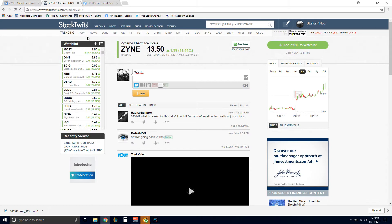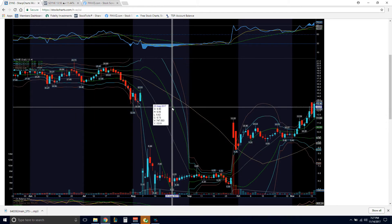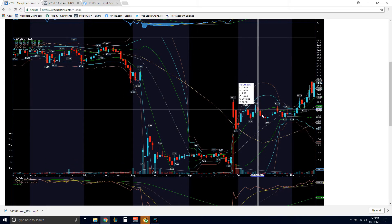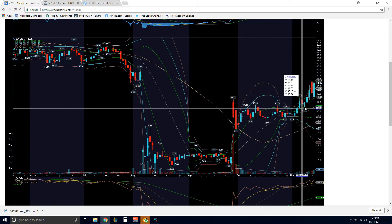I could really care less about the name and all that. It jumped 11% today, $1.39. Let's go to the chart. We are looking at the daily, and looking at the immediate trend, we are on a nice uptrend.